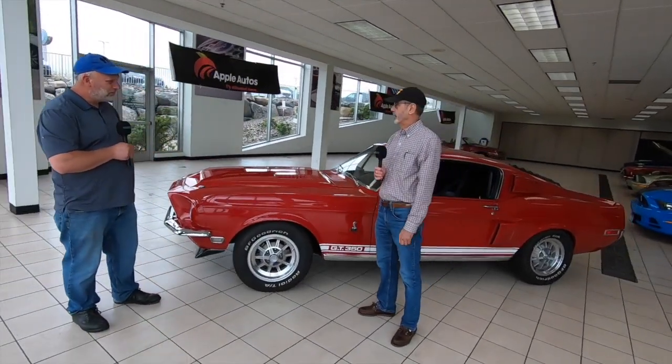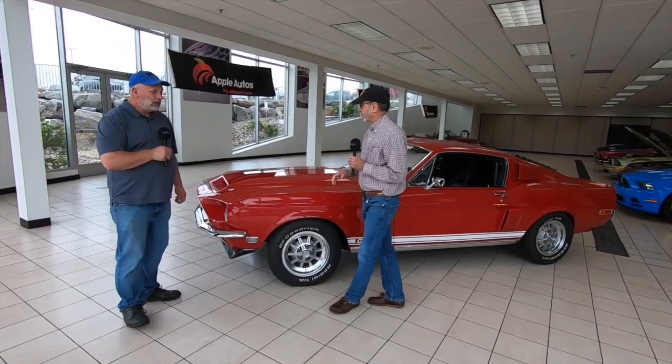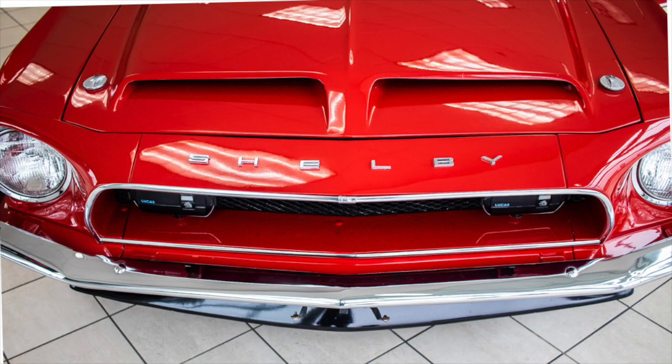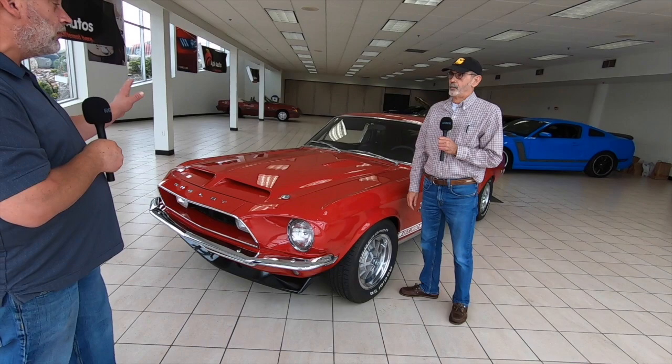This is a 1968 Shelby Cobra GT 350. It came from Ford as a GT Mustang and then went to AO Smith to get the Shelby modifications. The front end has been extended and it has a fiberglass front end with 'Shelby' on it, a fiberglass hood with a hood scoop, and all functioning vents.